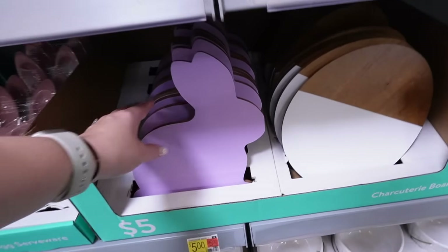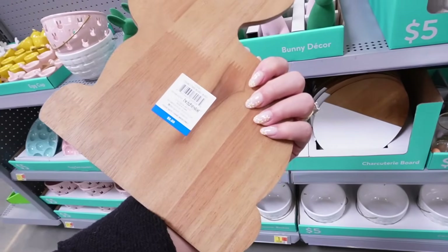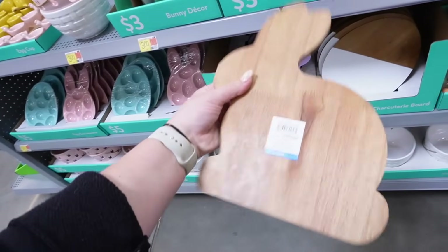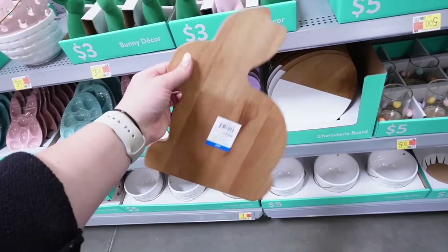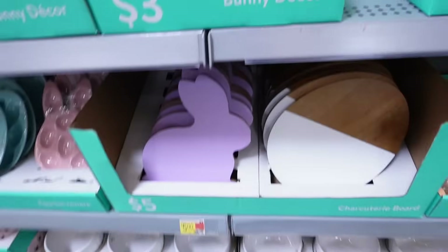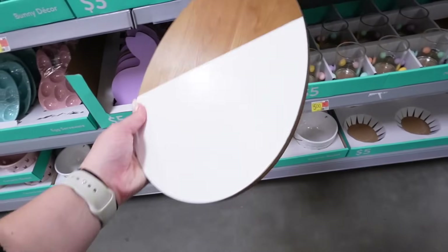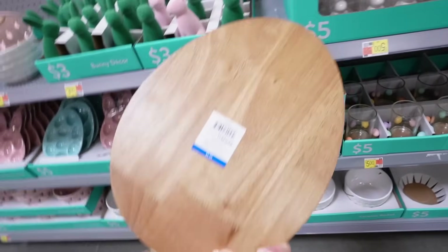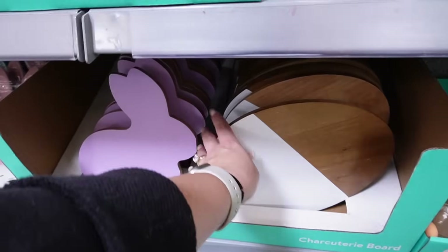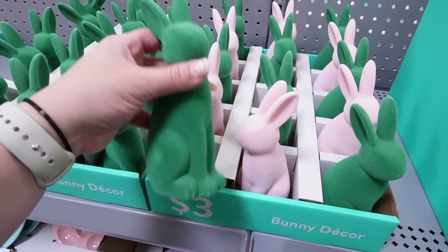They also have cute charcuterie boards — a bunny-shaped one that's purple on one side, and you could take the sticker off and use the other side too. So pastel and perfect for Easter. Then they also have a charcuterie board that's half white, half wood — you could turn it around if you don't like the half-painted look. Both items are five dollars. I'm super impressed with these flocked bunnies — they have a good weight to them.